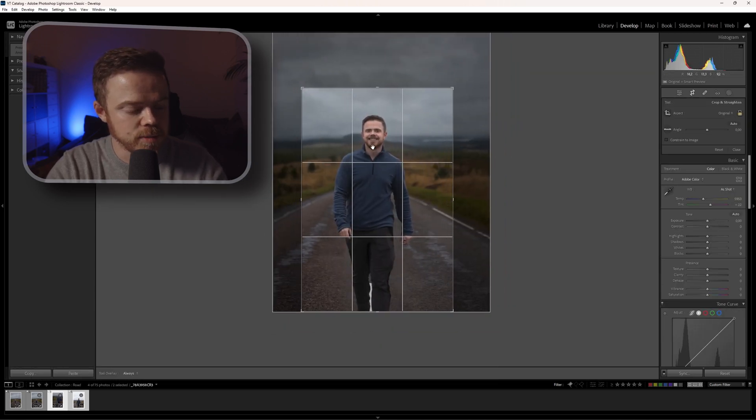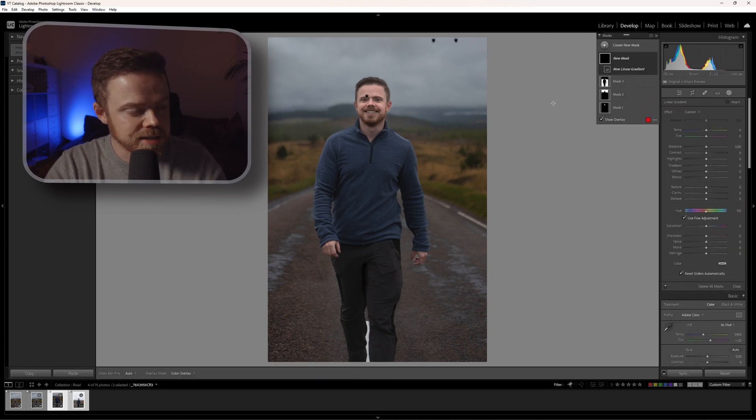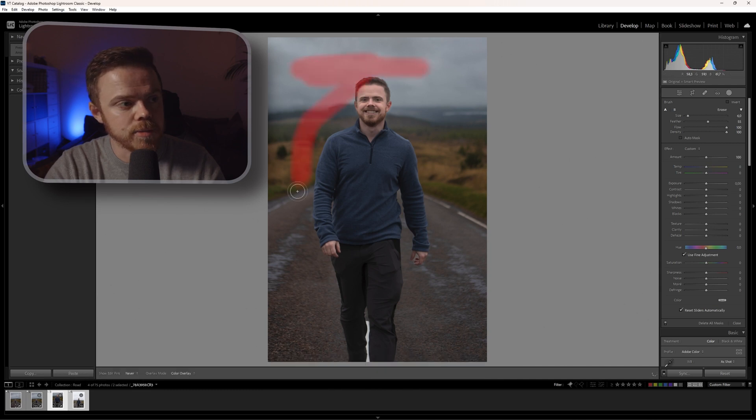For example, hit R to reframe and crop a photo, M for masks, and K to add a new mask layer with a brush so you can paint in whatever you want. This is so much faster than selecting all the tools with the mouse. I would advise you to go to Google, look up the shortcut list for Lightroom Classic or Lightroom CC — whichever you use — and start memorizing and implementing those shortcuts. I promise they will improve your workflow.